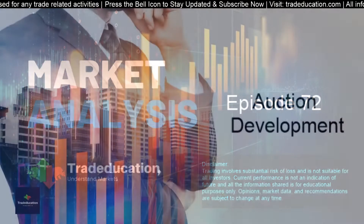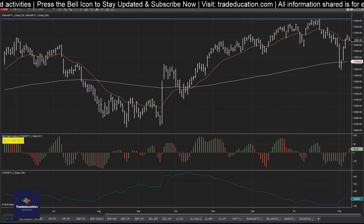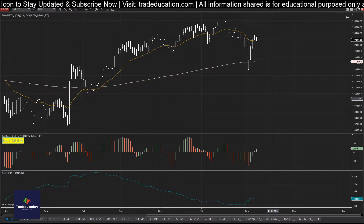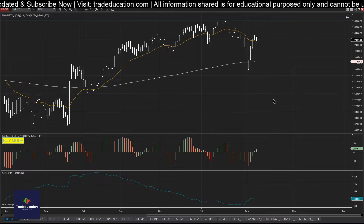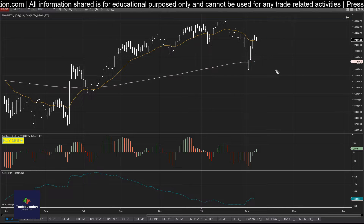So with that, let me quickly jump in and look at how the auction developed today. Let me share the screen and move to the center. Some of the things I was observing — which I shared yesterday — is that with the decrease in price the volumes were also decreasing.